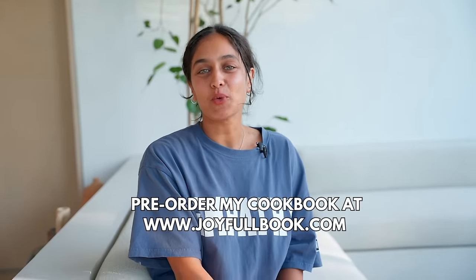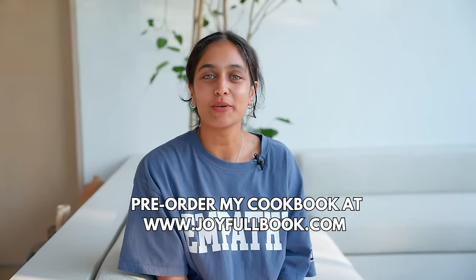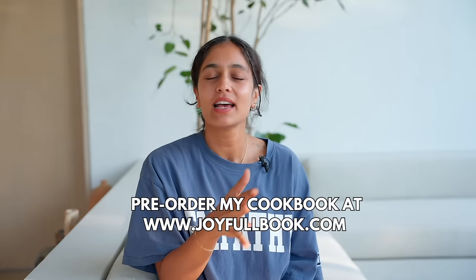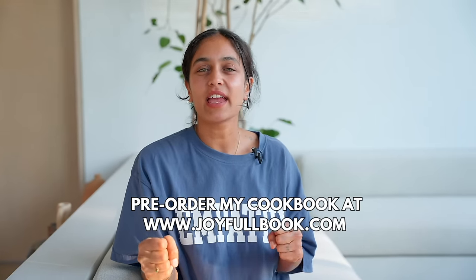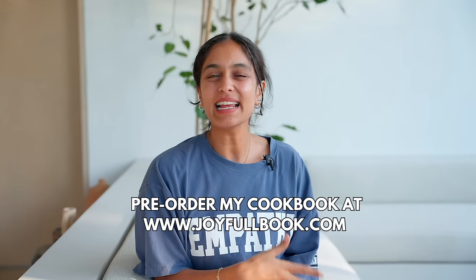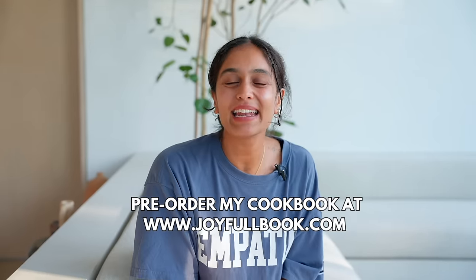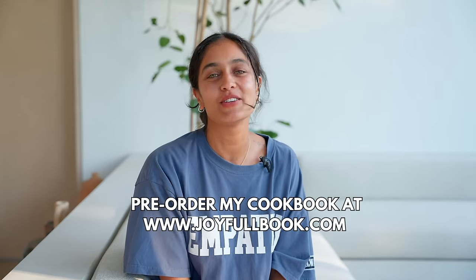You can finally pre-order my book Joyful using the link in the description. I am so excited to share it with you all. It has everything from delicious plant-based recipes to education on how spices can heal your body, meditation tips — basically everything you need to make your life a little bit more joyful. So please go ahead and pre-order now, I cannot wait for you to have it.